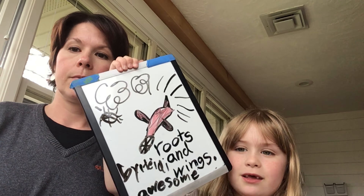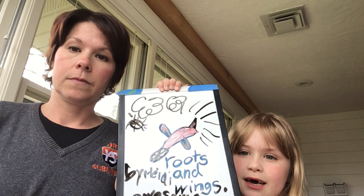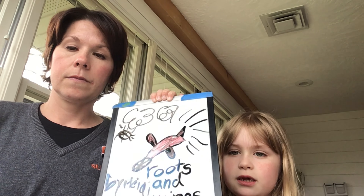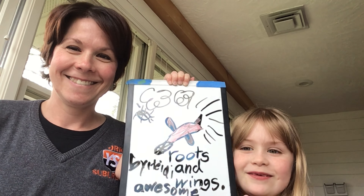Hi everybody! So I drew this Roots and Wings picture on a whiteboard because if I messed up, I wouldn't have to waste paper. I drew this today because my mom teaches Roots and Wings and it was right on the top of my brain — the first thing I thought of.